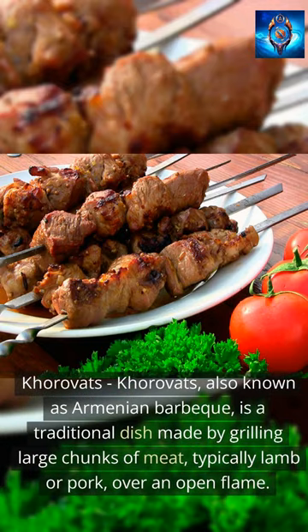Korovitz, also known as Armenian barbecue, is a traditional dish made by grilling large chunks of meat, typically lamb or pork, over an open flame.